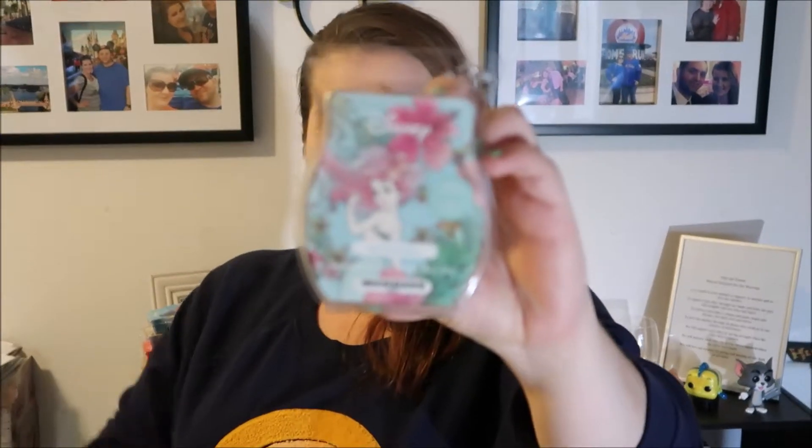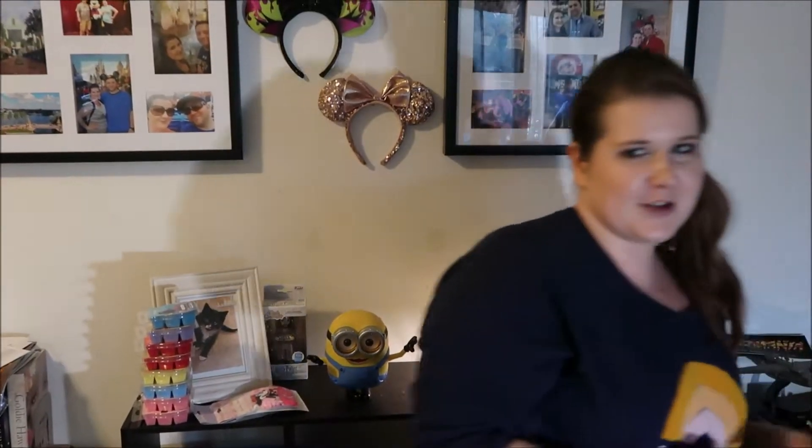Recently Scentsy has collaborated with Disney, so now we can get Disney-themed products and scents. I wanted to smell some of them with you. The first one I'm going to open up is Ariel. I'm going to look up her fragrance so I can see if I'm getting all those scent notes.